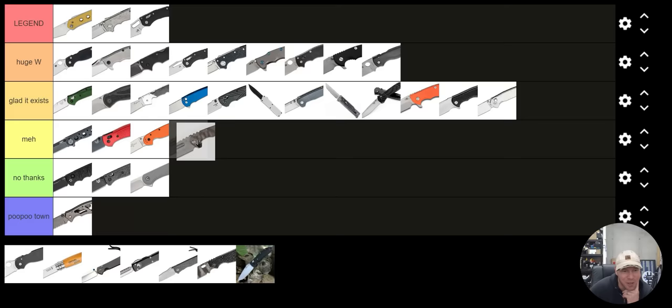Medford Praetorian Ti — I'm going to put that under Meh. I would never carry it. I'm trying to go knee-jerk as much as I can. It's ridiculously overpriced and terrifically inconvenient to carry and use, but it is an iconic knife. I'm going to put it under Meh.